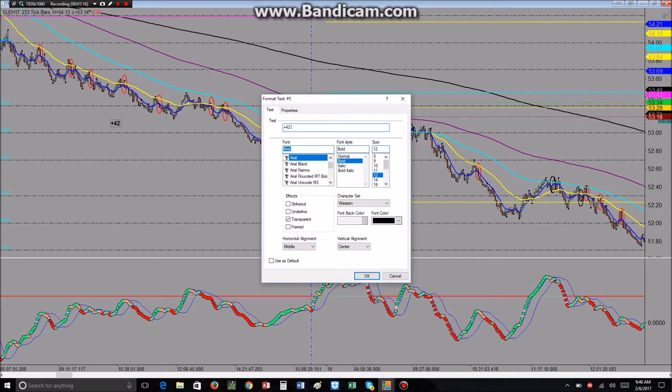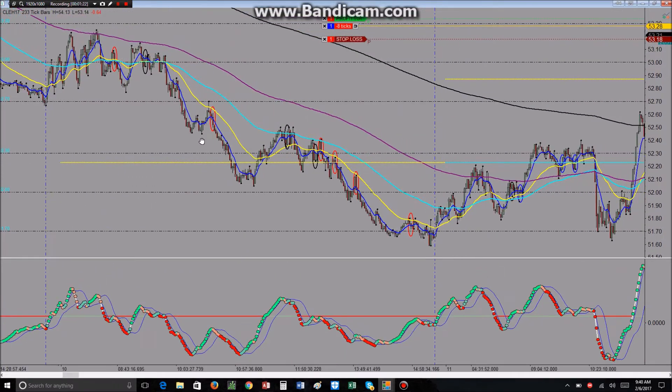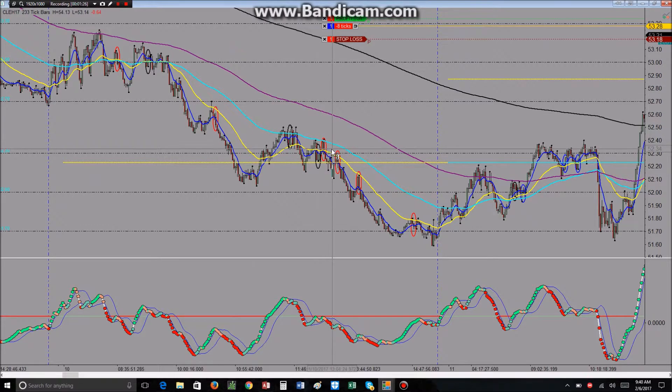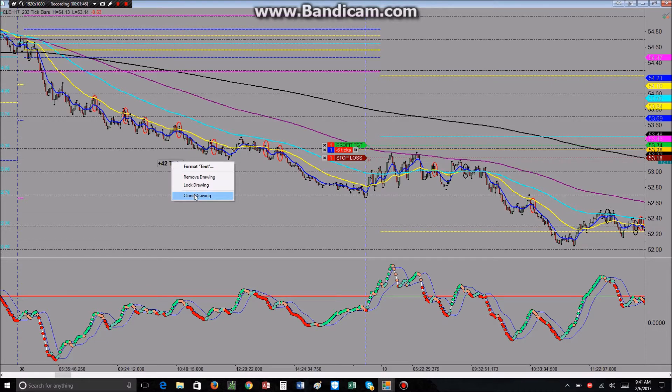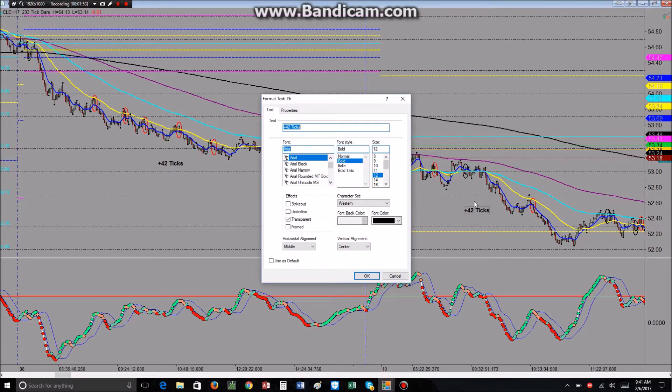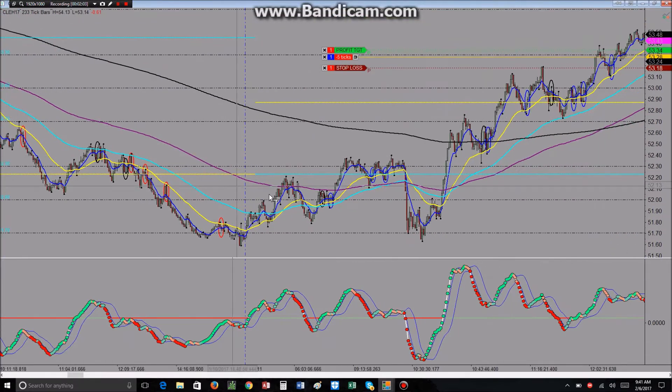On the 10th we had 6 winners — plus 36 — minus 3 losers. For the purposes of this back testing I'm using a 10-tick stop loss and a 6-tick target, so that gives us plus 6 net on the 10th.